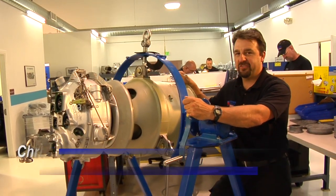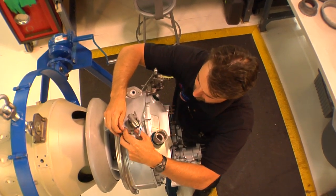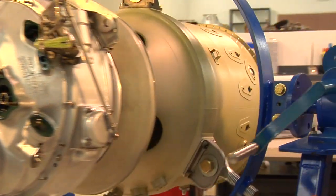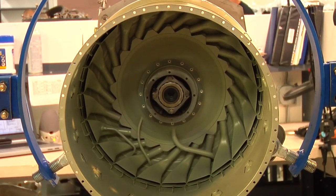This is our PT-6 gas generator assembly area. This is a PT-6A-36. We're installing the nozzles here, the hot section here. It's final assembly, so after this station it's going to go to mating the power section, and the final stop before it goes to test cell.